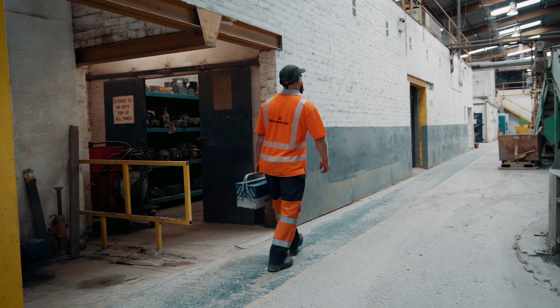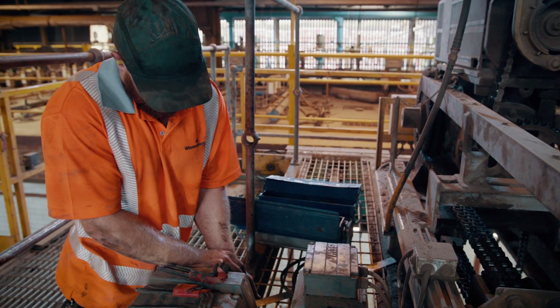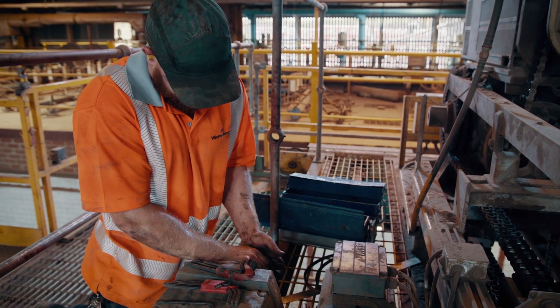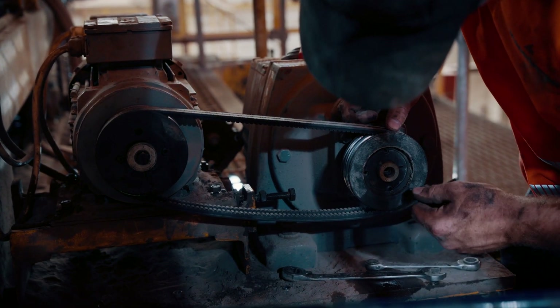I've worked here for four and a half years now. I did an advanced apprenticeship which was a level three in mechanical engineering, and I've gone on to further levels with my HNC and my HND, which are level four and level five.